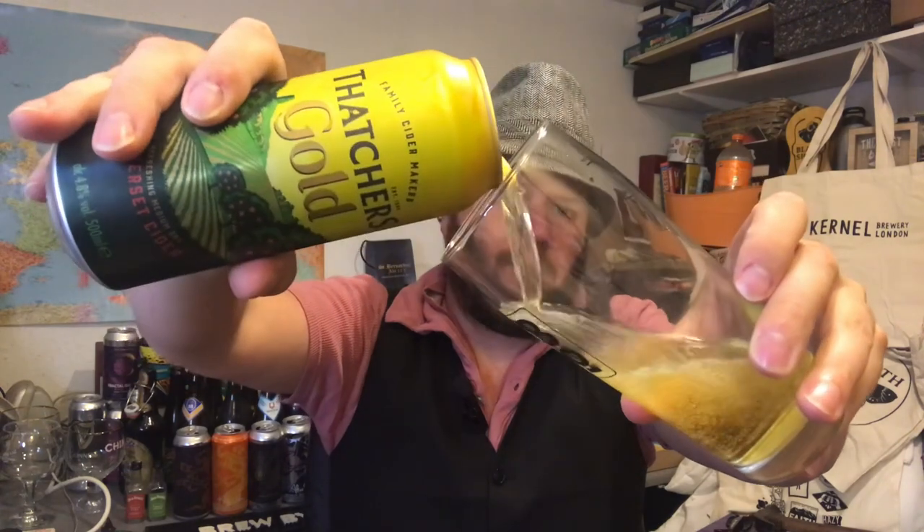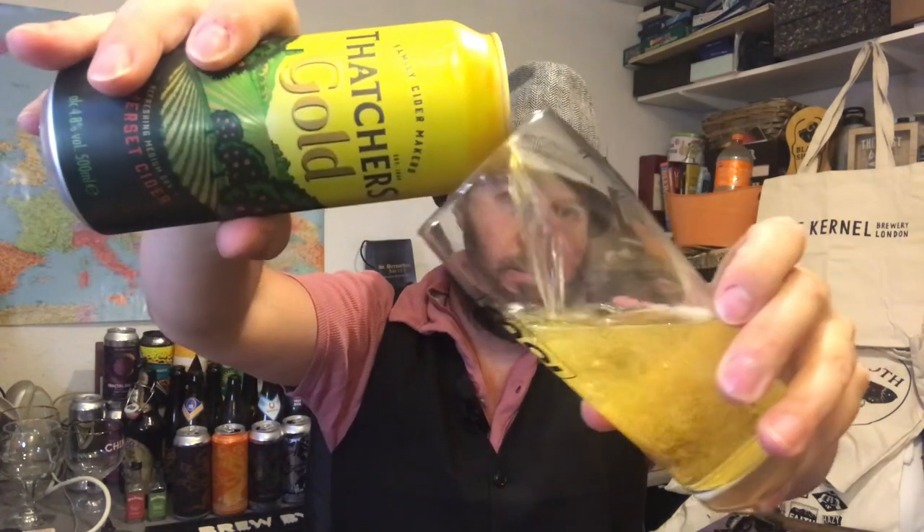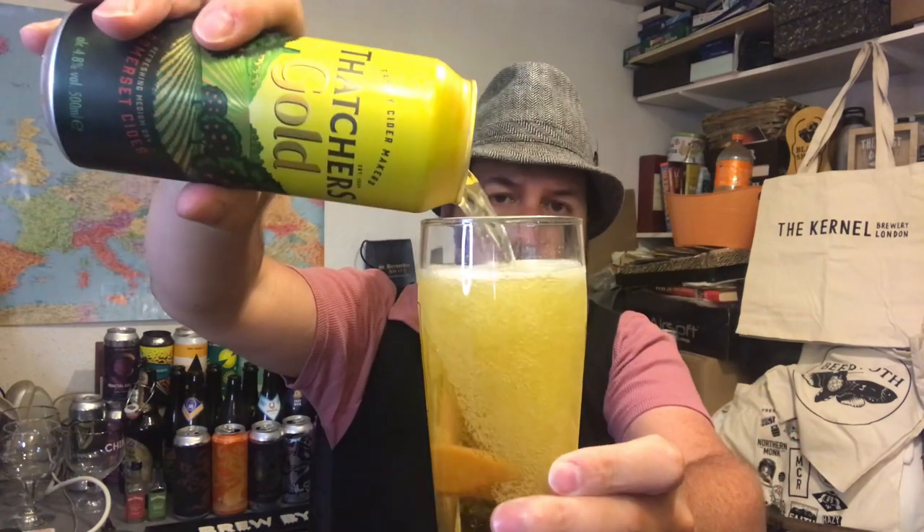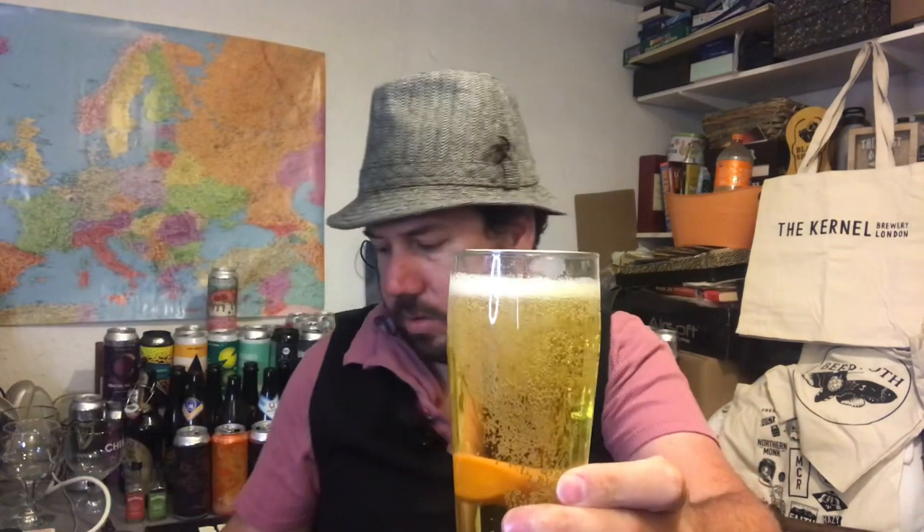It's funny how the difference between beer and cider works — cans of cider generally come in four-packs or bigger packs, unlike beer where you generally get the option of singles. Obviously in the States you can get individual ones or a mix-six or whatever. But anyway, let's pull this out — it's a sparkling medium dry cider.